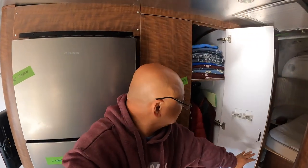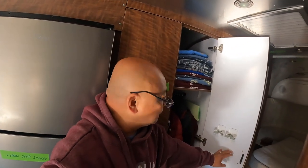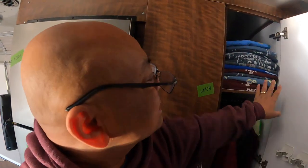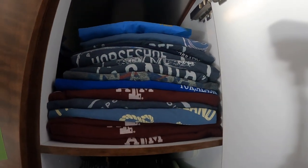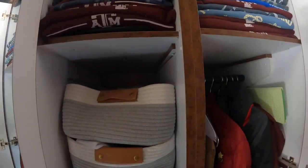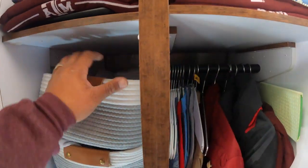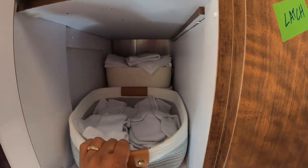I need to take these off because I don't use them anymore. This is where we keep Walter's shirts on this side, and this side is my shirts. And then we move on to Walter's underwear. White socks.